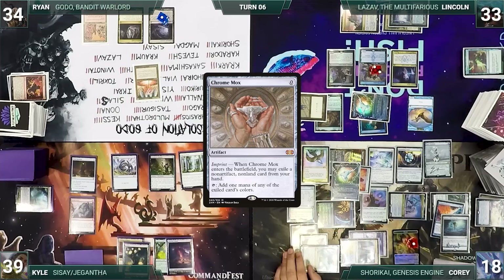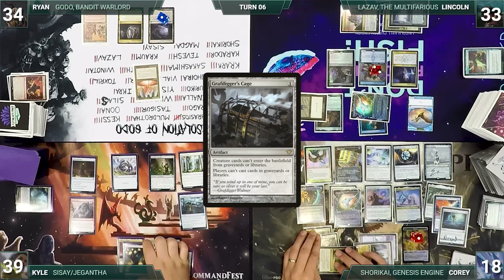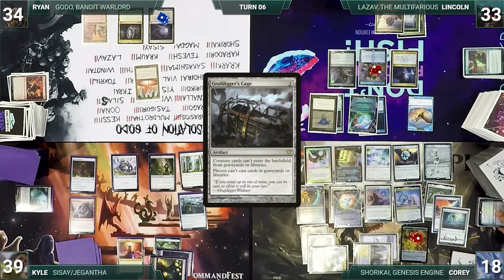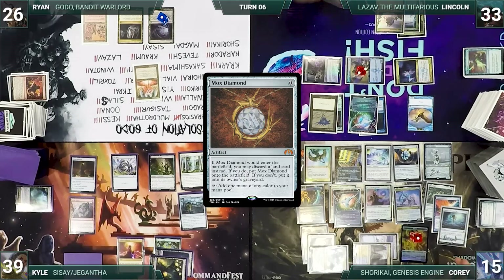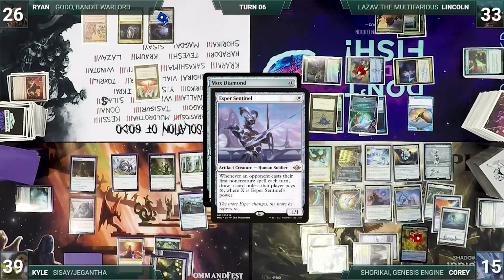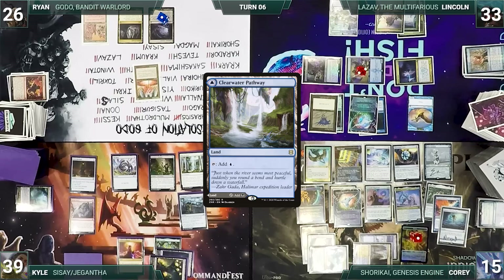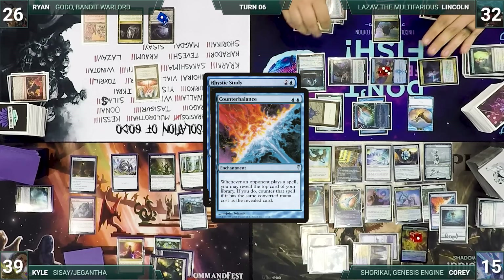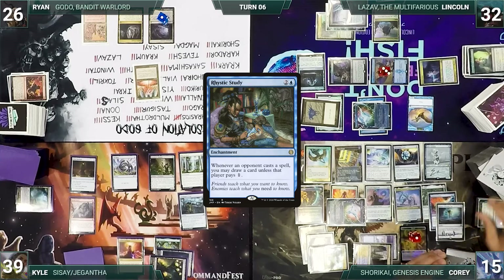At the end of Corey's turn, Dress Down is sacrificed. Kyle draws and casts Grafdigger's Cage — Counterbalance triggers but Corey declines to reveal; Esper Sentinel triggers and Kyle pays. Kyle passes. Ryan draws, takes no other actions, yells at some clouds, and ships his turn. Lincoln draws and immediately moves to combat, attacking Ryan with Notion Thief and Opposition Agent, and Corey with Ledger Shredder. In his second main phase, Lincoln casts Mox Diamond — Esper triggers and Lincoln draws through Notion Thief. Lincoln doesn't discard a land and Diamond goes to the graveyard. He plays Clearwater Pathway, casts Demonic Tutor — Shredder triggers and Lincoln connives — then searches and shuffles. He taps Cephalid Coliseum to cast Rhystic Study. Counterbalance triggers; Corey activates his top but declines to flip, and Rhystic Study resolves. At the end of Lincoln's turn, Corey flashes in Cathar Commando, paying for Rhystic.